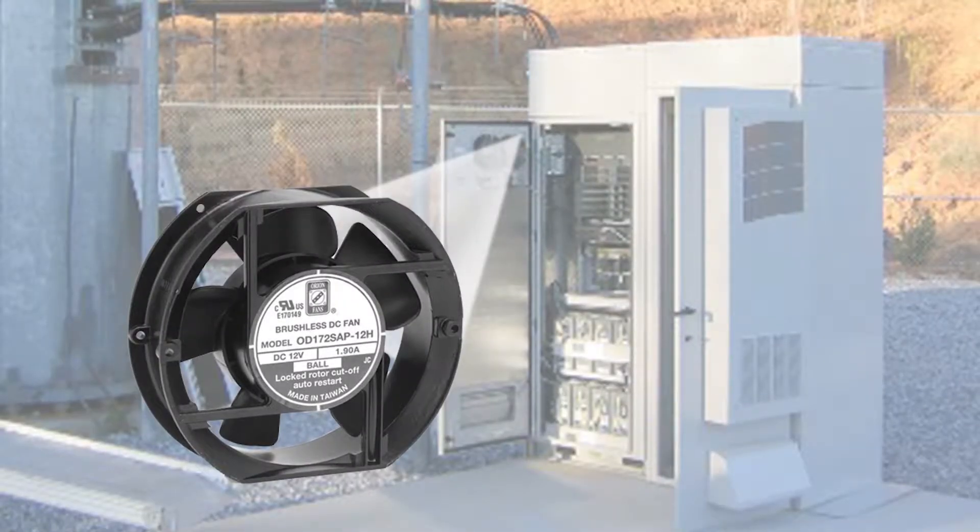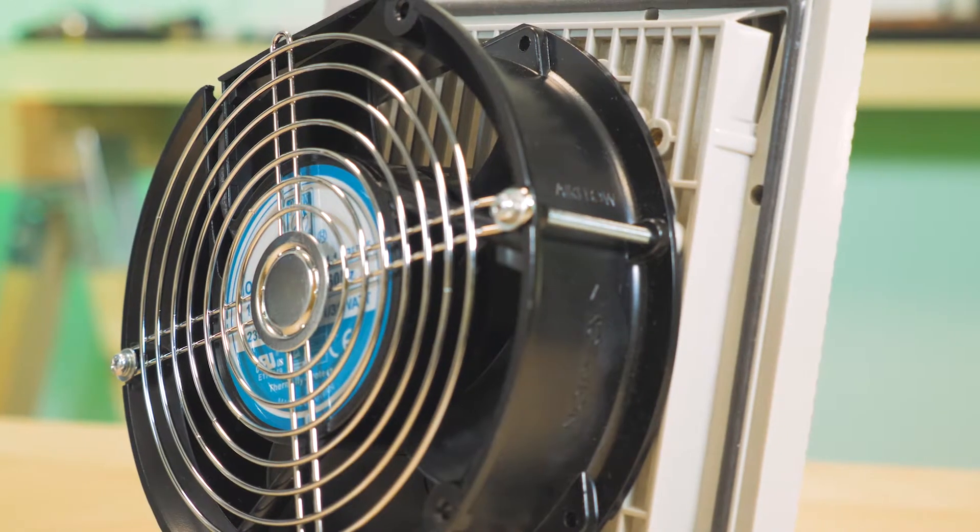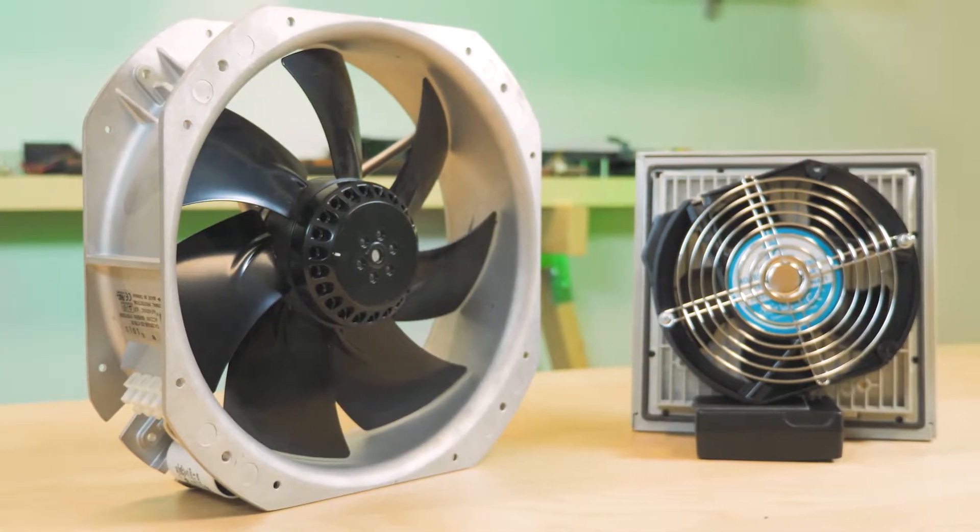You need cooling protection in harsh environments. What you don't need are harsh costs. Good news — Orion has the right fan system for your caustic environment.